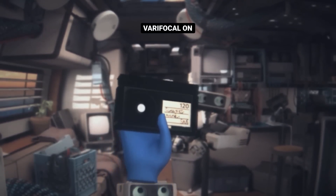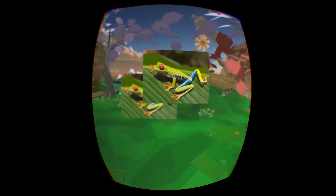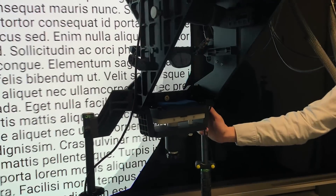With varifocal and eye-tracking tech, our halftone prototypes let you focus on any object at any distance. We also need to fix optical distortions in software so quickly that it's imperceptible to the human eye.